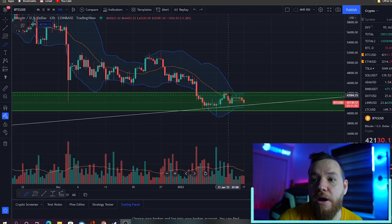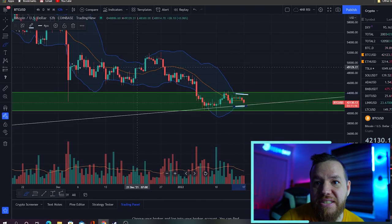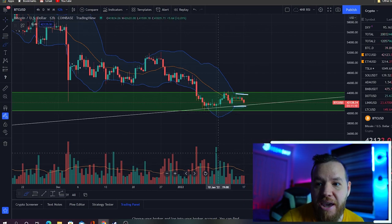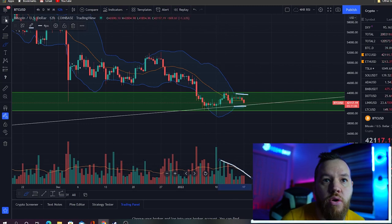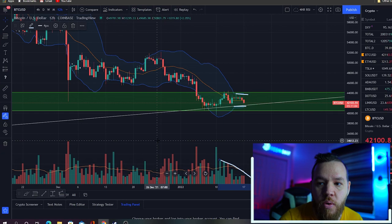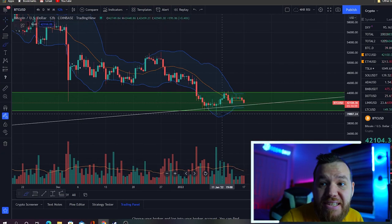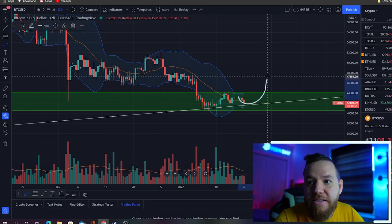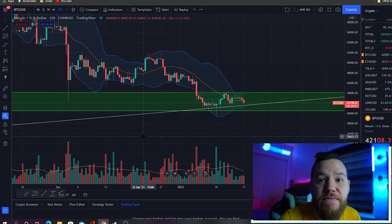Next, we're looking at the Bollinger bands on the 12-hour. You can see that we're starting to get really tight here, and that usually represents that a move is coming — especially if you pair it with the volume also falling lower and lower, and volatility falling lower. So all of these things are telling us that a move is basically getting ready to happen. Now, whether that's a move to the upside or a move to the downside, that's what we have to kind of figure out.